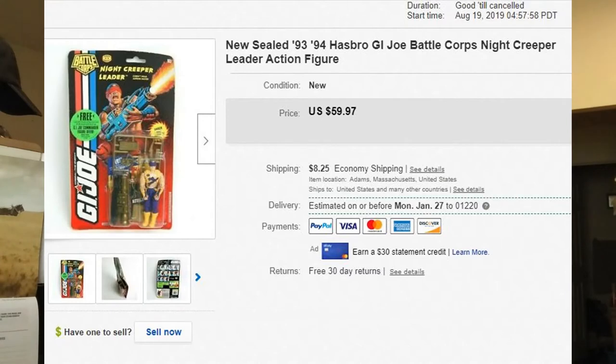This was another tag sale find — new and sealed, from '93 or '94: a G.I. Joe Battlecore Night Creeper Leader Action Figure. I was out tag saling with my future grandson-in-law Matt, and he actually picked this up. I didn't catch it, but he did — he said 'here, get this.' Turned out to be a good score for just a couple dollars at the tag sale, because I got $59.97 plus shipping.